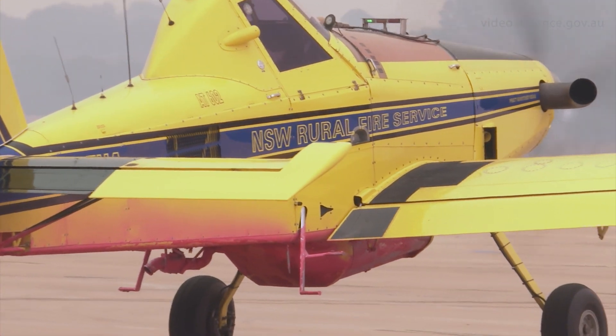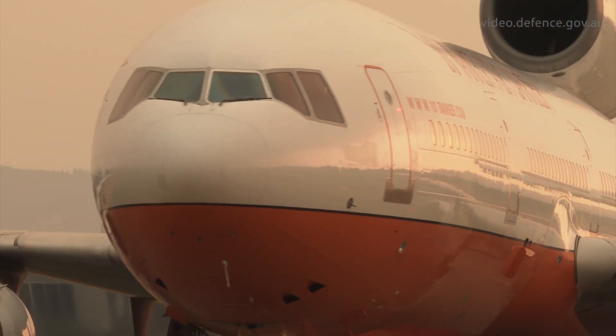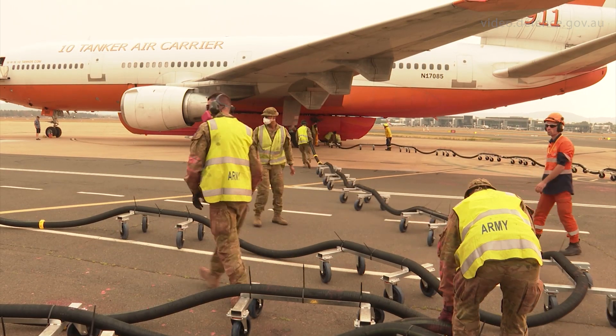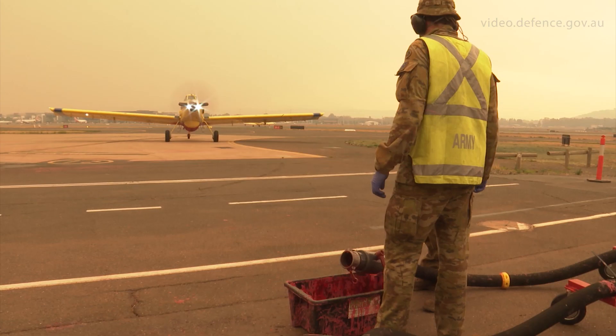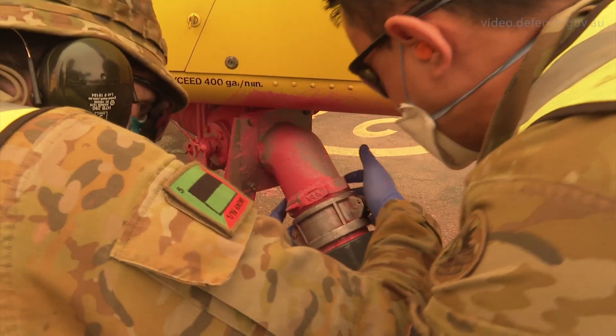We've got three single-seater firebombers at the moment which are basically converted crop dusters, and we've got one DC-10 which is a large capacity tanker. The DC-10 has been in once today and is coming back a little bit later. Its current flight path is between Richmond and Canberra so it's filling up in both areas. The single-seaters are doing somewhere between 15-25 minute runs out to the fire zone and coming back in.